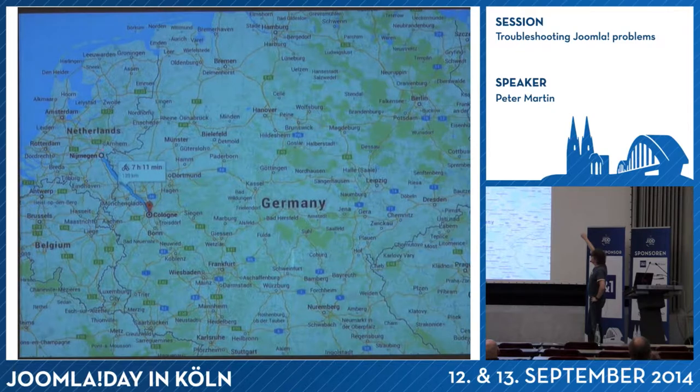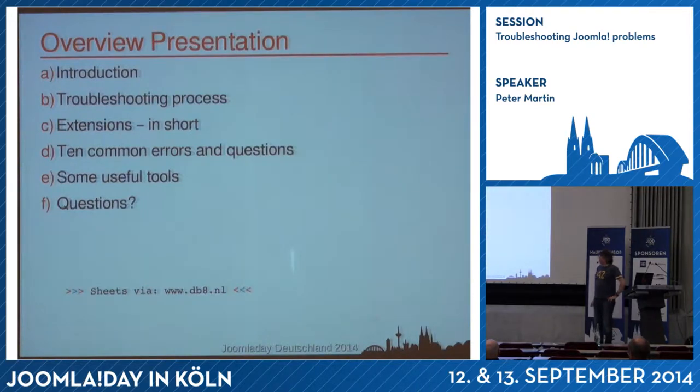I live in Nijmegen — it's about 7 hours by bike from Cologne. In my presentation I will tell something about the troubleshooting process, extensions in general, the 10 most common questions and errors I see at the Joomla forum, and finally some useful tools to solve errors with Joomla.